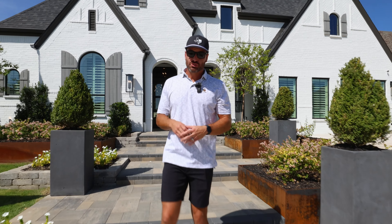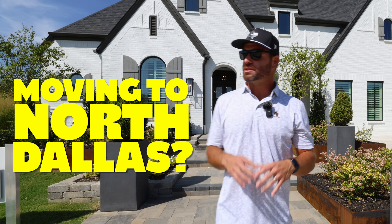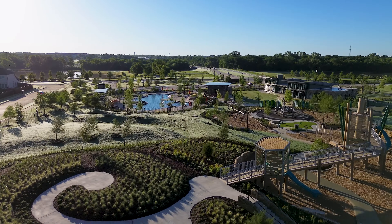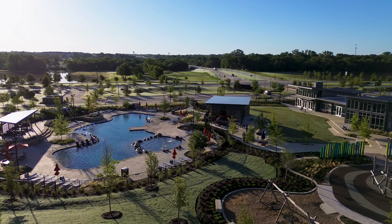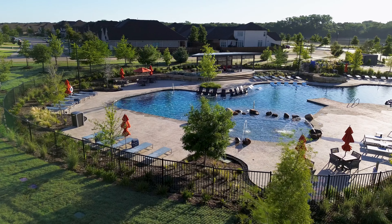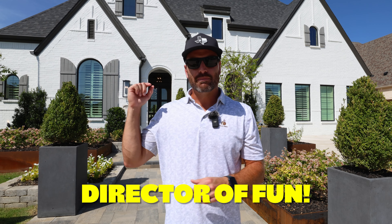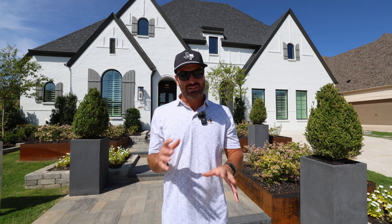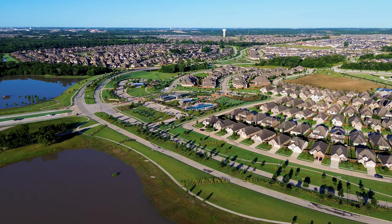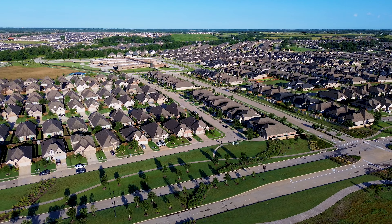If you're thinking about making a move to one of North Dallas's top suburbs and you're looking for a master plan community that has absolutely everything — walk-in trails, multiple resort style pools, splash pads, parks, frisbee golf, and even a director of fun and a brand new school right inside the neighborhood — this place has it all. There's affordable pricing for homes on smaller lots, even townhomes, and gorgeous homes on larger lots.